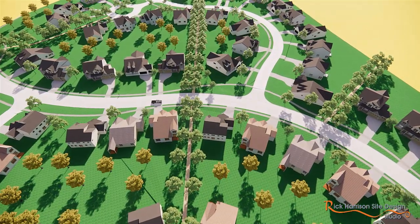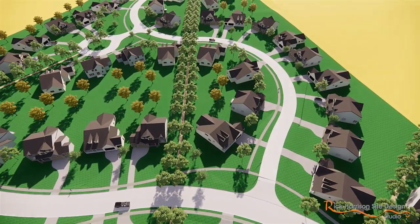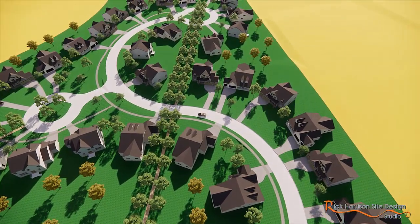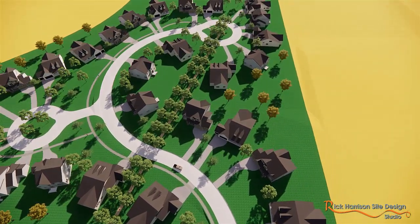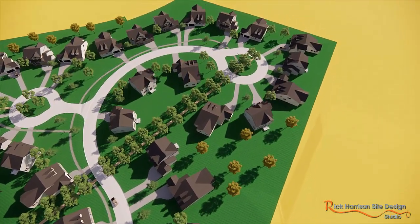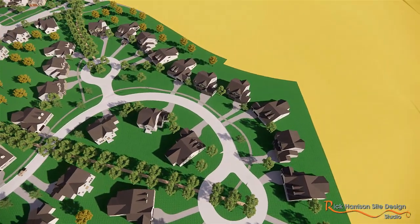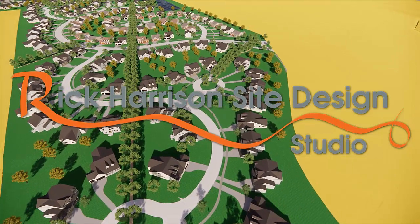With our experience — I've been doing this for over 50 years — we just instantly see opportunities that other firms don't have the experience to find, and we're able to create something spectacular. There's no place on this site that's non-premium. Compared to the original plan where there were only about 15 lots at a premium setting, here everybody's at a premium setting. So the market will respond, and that's why we get hired. The opportunity is really phenomenal when you look at things differently — and that's what we do for our clients.